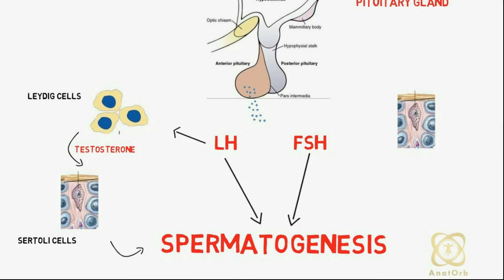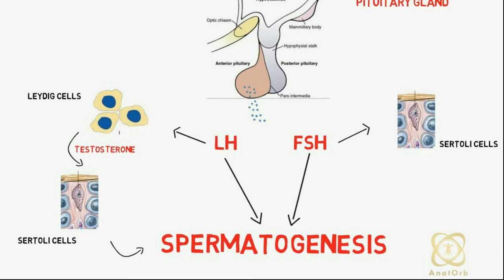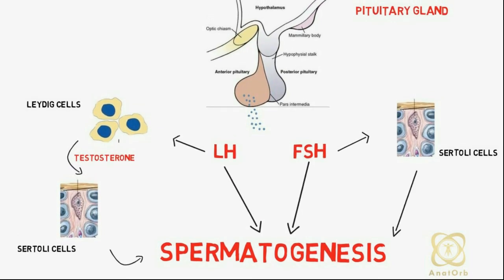On the other hand, FSH binds to FSH receptors on Sertoli cells and enhances the production of androgen-binding protein, which is critical for the initiation of spermatogenesis.